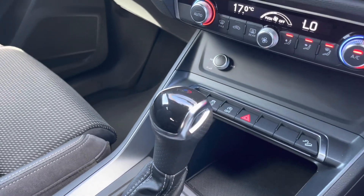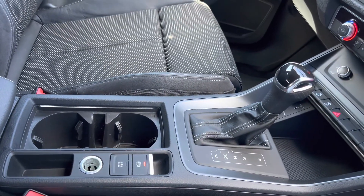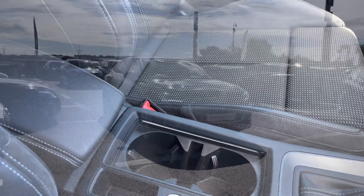With the effortless S-Tronic automatic gearbox creating a much more convenient drive, as well as the electronic parking brake, and finally the front centre armrest, which really does add comfort to every single one of your journeys.